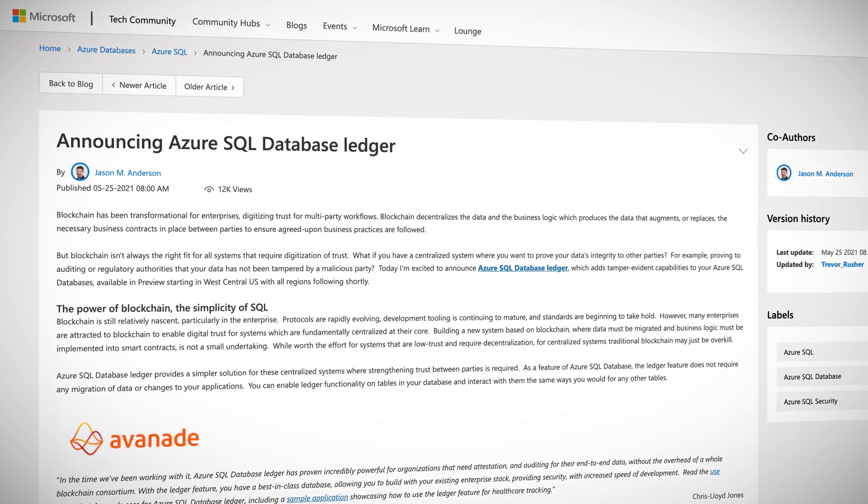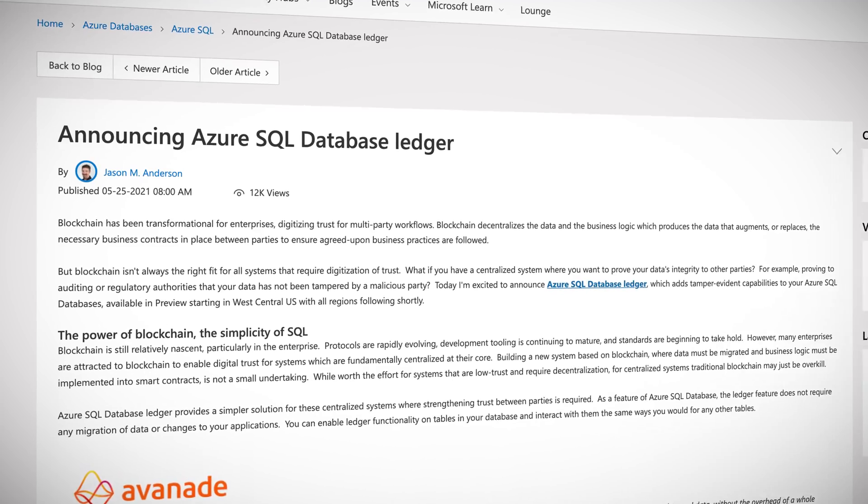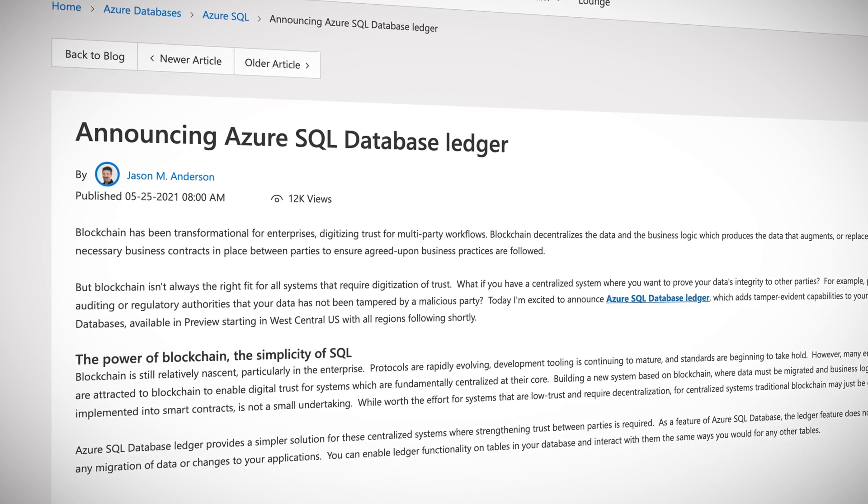Often when the term blockchain is mentioned, there are confused looks, misunderstood concepts, and much infrastructure to build to even use it. One of the main features of blockchain inherent to the technology is trust in the data — if the blockchain is tampered with, it is immediately obvious as the constantly performed integrity checks fail. Azure SQL Database is taking advantage of this feature, but without the management or complexity of adding blockchain from the ground up. Instead, you pretty much get a button to enable the ledger feature in Azure SQL Database.